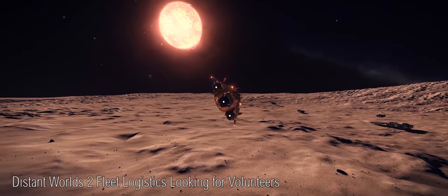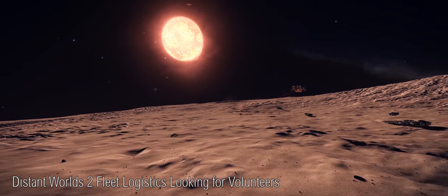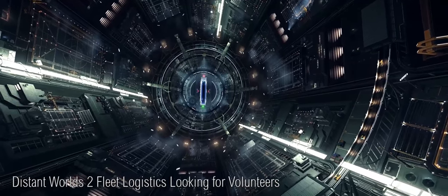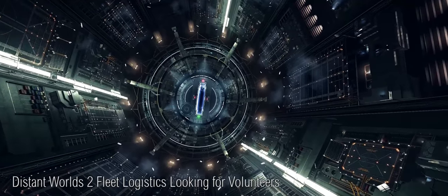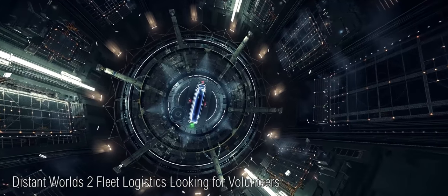Distant Worlds, for me, was one of the best gaming moments in Elite Dangerous and was easily the game's largest exploration expedition and quite possibly the game's most famous event. Over 1,000 players got together to participate in an expedition that would last for many months in order to cross the vastness of the galaxy.